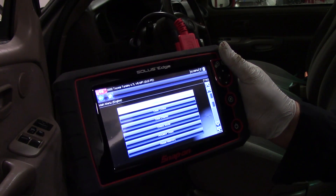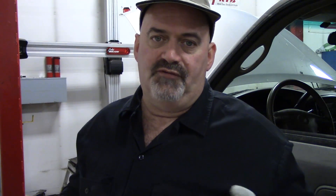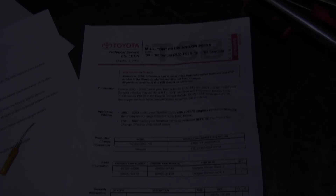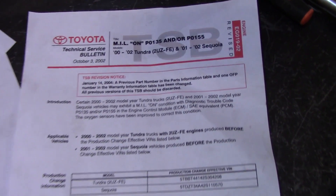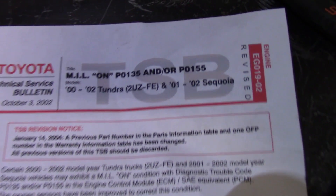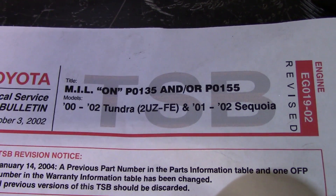If you do have either code P0135 or P0155, there is a technical service bulletin related to these codes. The Toyota TSB discusses the known issues with the originally equipped O2 sensors on this vehicle, and the replacement sensors are updated to address this problem.